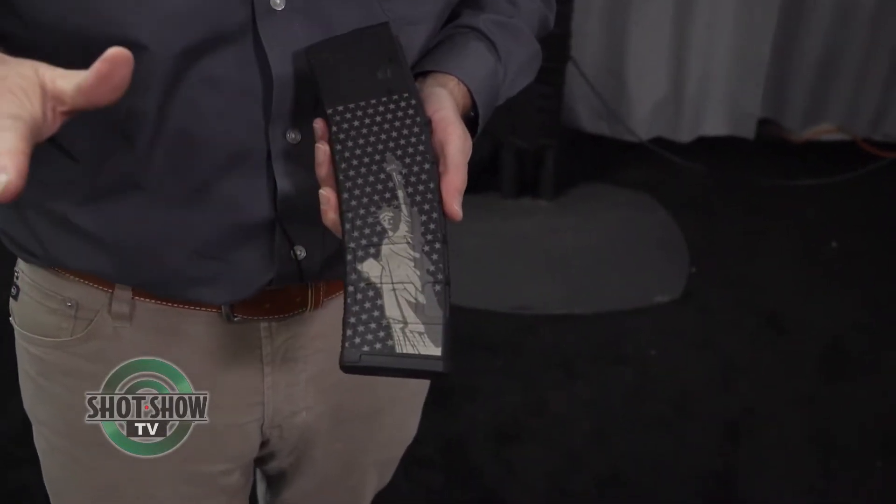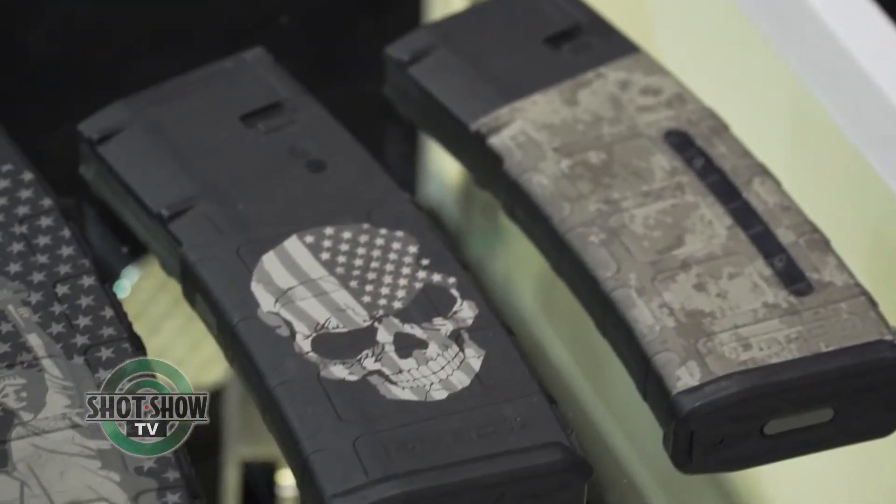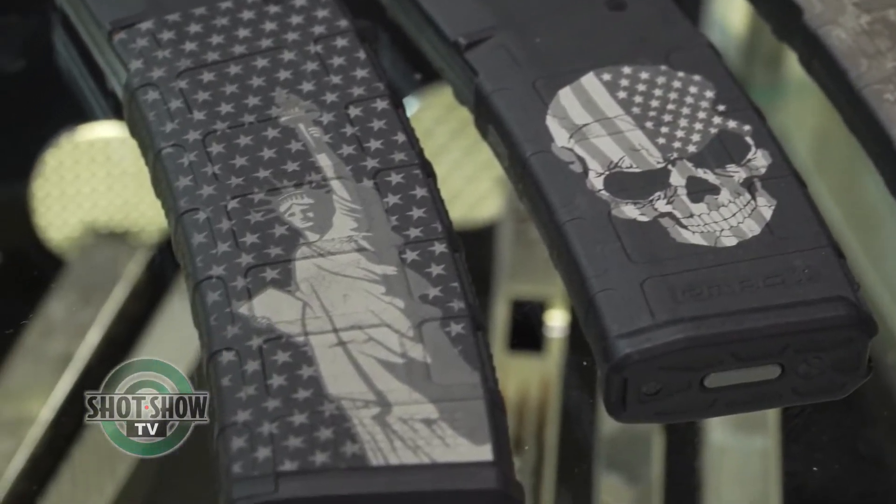There are a lot of other laser companies here offering similar type of work, but nobody has the libraries of the colors, the shapes, the sizes, or how to get the depths that we do. It's over many, many years of experience and research in our Laser Star applications laboratory.